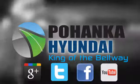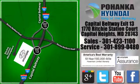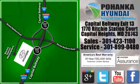Visit Bohemia Hyundai, King of the Beltway, today. We're conveniently located on the Capitol Beltway at Exit 13, 1770 Ritchie Station Court in Capitol Heights, Maryland.